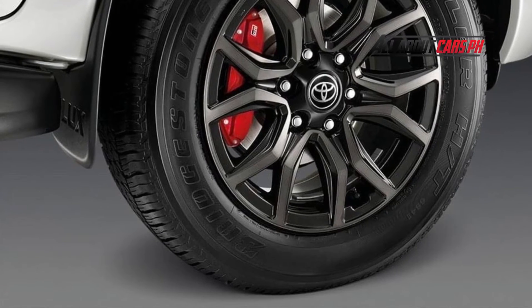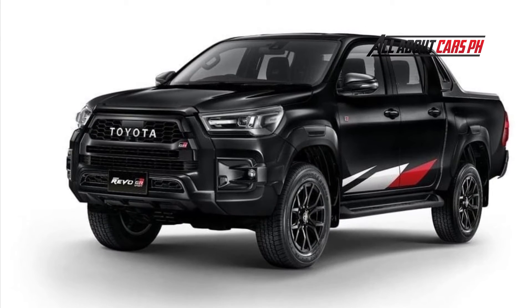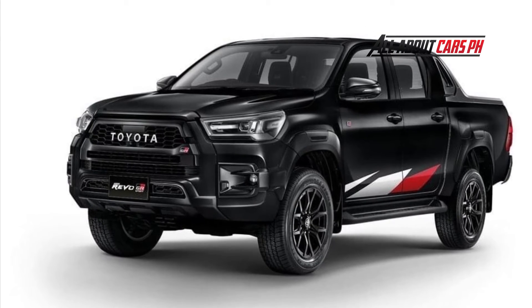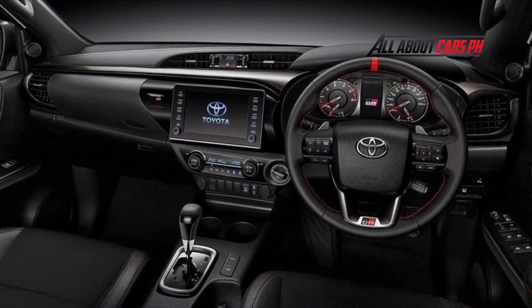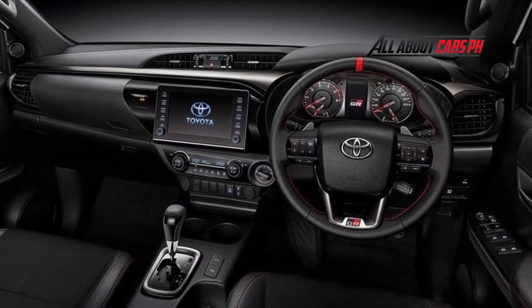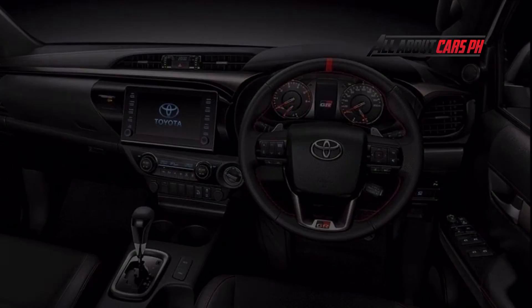The main feature of the Hilux Revo GR Sport low floor is the lowered suspension — the ground clearance of this version is only 164 millimeters. This truck has a standard grille but no chrome, plus it has its own body kit and 17-inch wheels. Both versions of the GR Sport received red brake calipers.